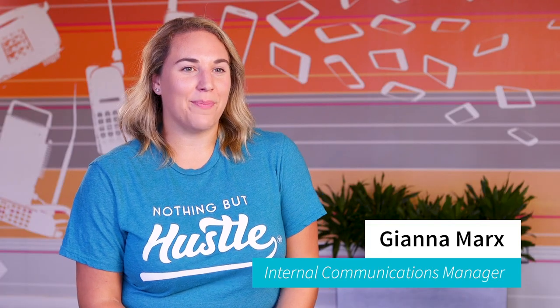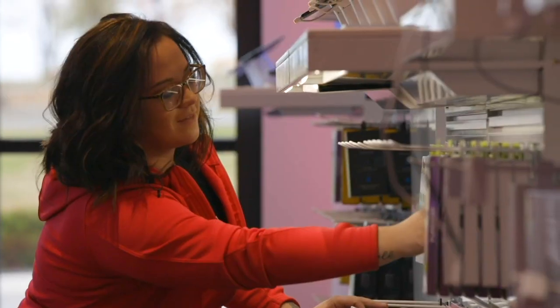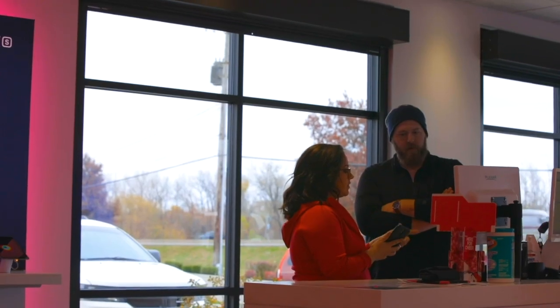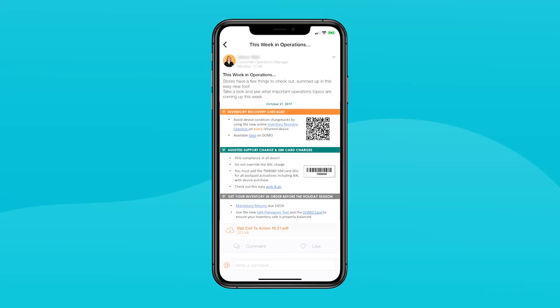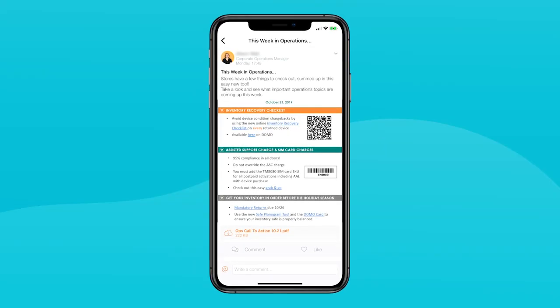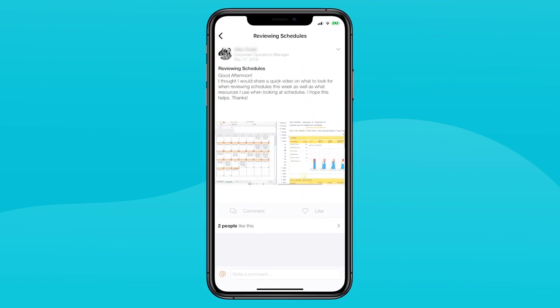Beekeeper is a huge part of the way we operate. It allows us to meet our employees where they're at. Their focus is on sales and on interacting with customers — they're not really at a computer, they're not checking their email 24-7. So being able to deliver these messages in real time directly to their phone really makes it a lot easier for us to communicate and to operate efficiently.